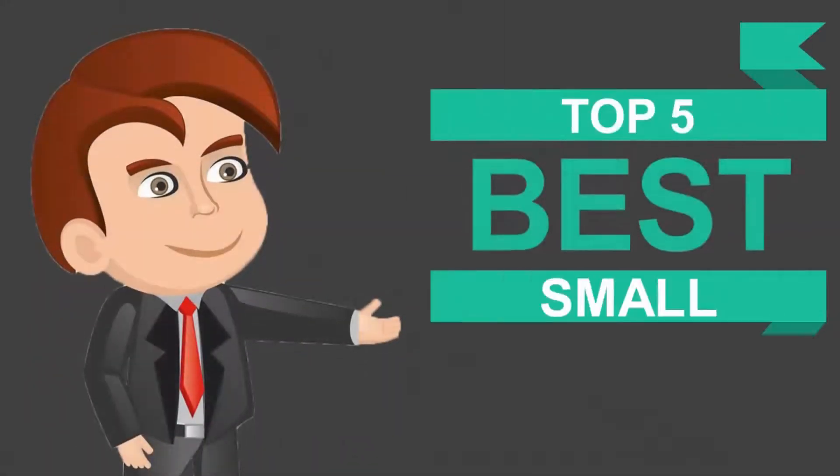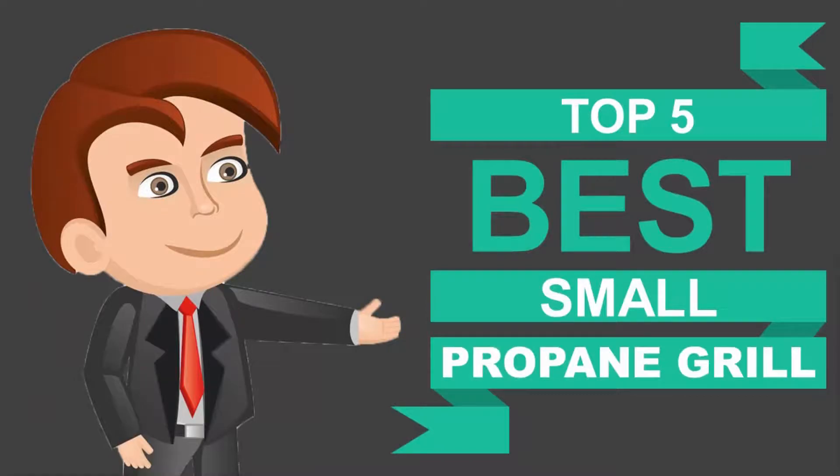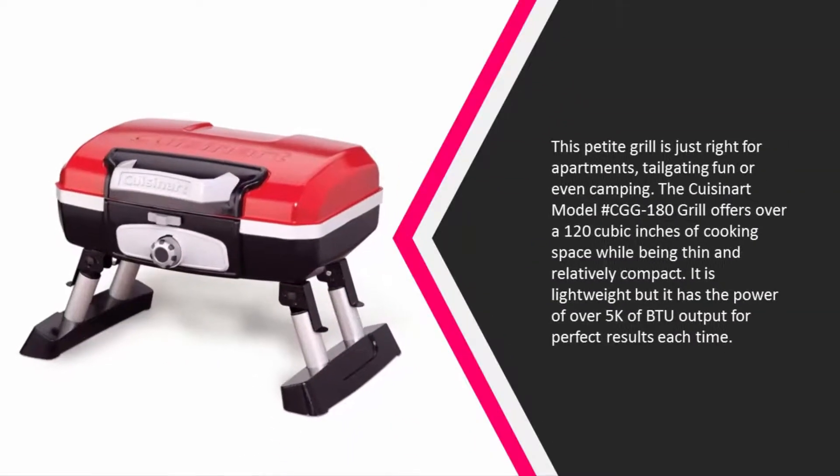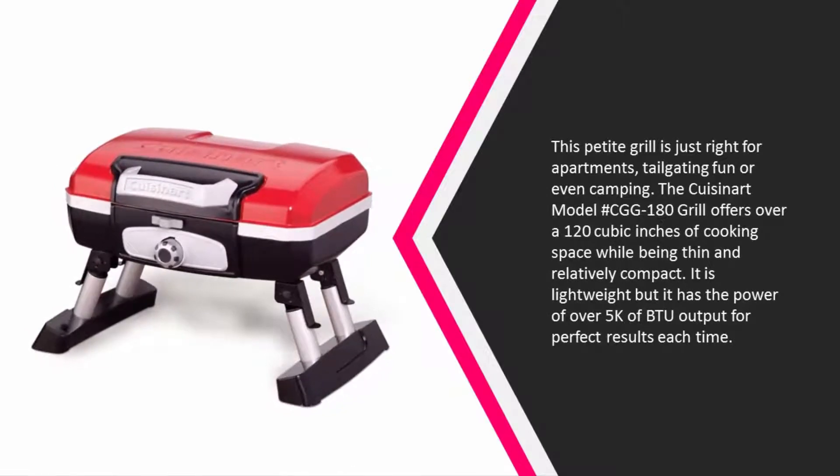Here we present the 5 best small propane grills. Let's get started with the list. Starting off at number 5, this petite grill is just right for apartments, tailgating fun, or even camping. The Cuisinart CGG-180 grill offers over 120 cubic inches of cooking space while being thin and relatively compact.